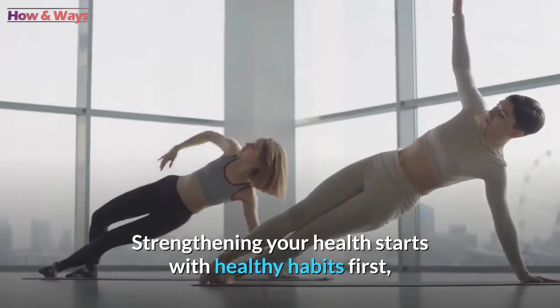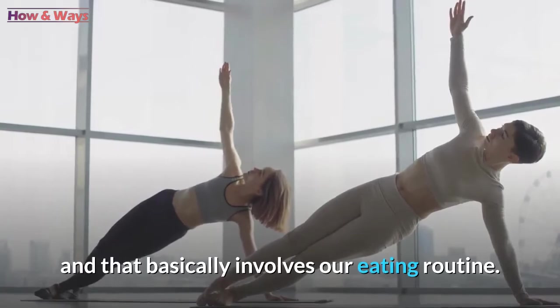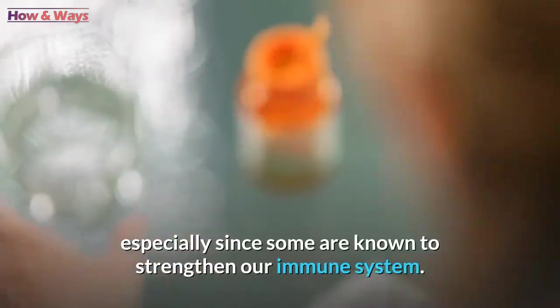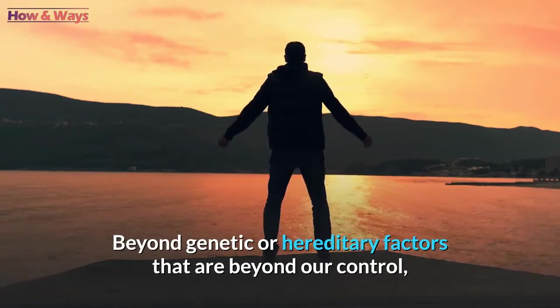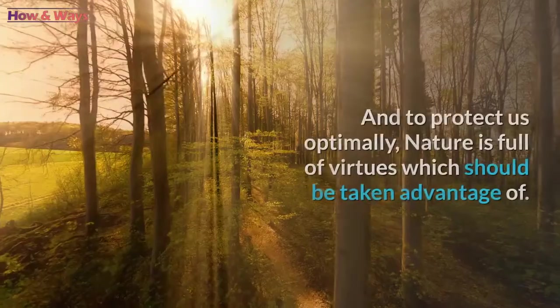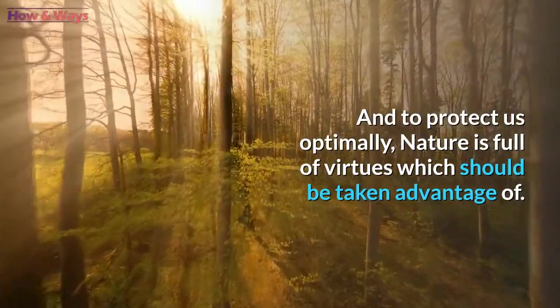Strengthening your health starts with healthy habits first, and that basically involves our eating routine. Choosing ingredients rich in vitamins and trace elements can make all the difference, especially since some are known to strengthen our immune system. Beyond genetic or hereditary factors that are beyond our control, lifestyle is a real ally in reducing the risk of disease. And to protect us optimally, nature is full of virtues which should be taken advantage of.